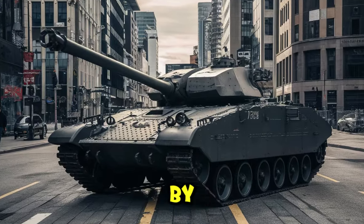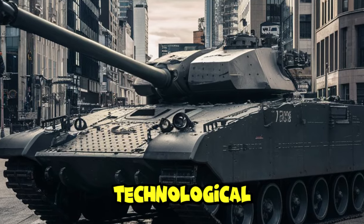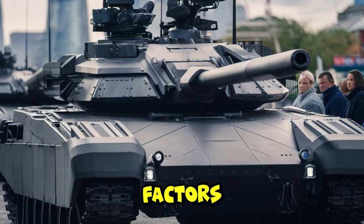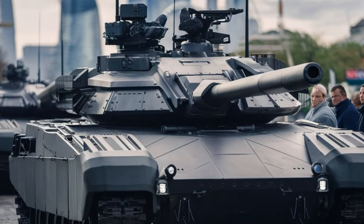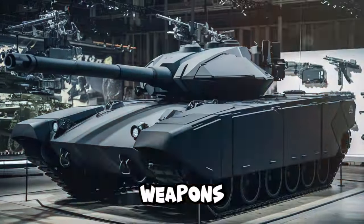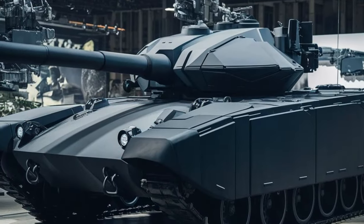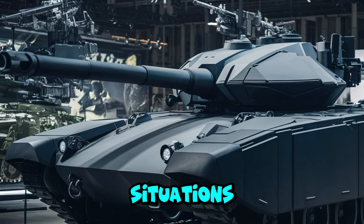The type of threat faced by the British Army will determine the type of weapons needed. Technological developments will open up opportunities for the use of more sophisticated weapons. These are some of the factors that influence the selection of new weapons on the next generation Ajax tank. The benefits are that they will be more deadly and capable of destroying various types of targets, and vehicles can adapt to various battlefield situations.